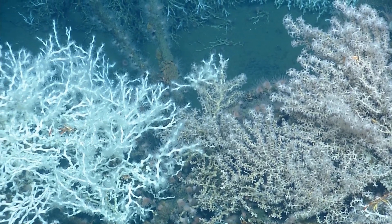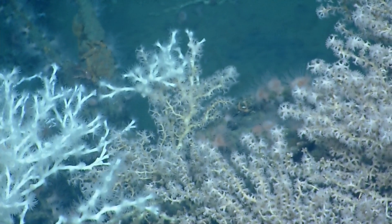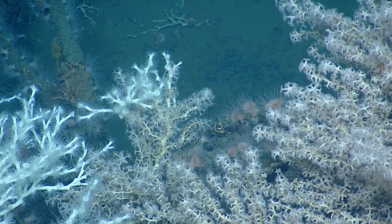There's Lophelia growing on it. They are battling it out for living space.